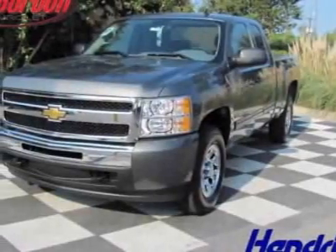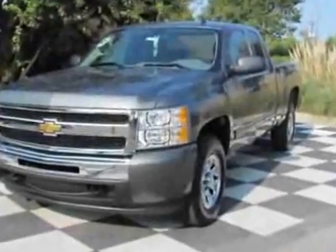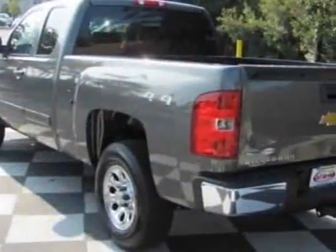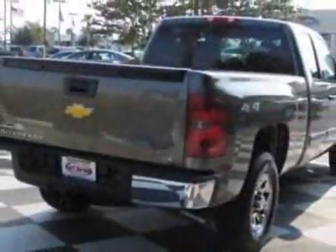Take a look at this new 2011 Chevrolet Silverado 1500. For your protection, this vehicle has a full factory warranty. This vehicle gets 13 miles per gallon in the city and 18 on the highway.